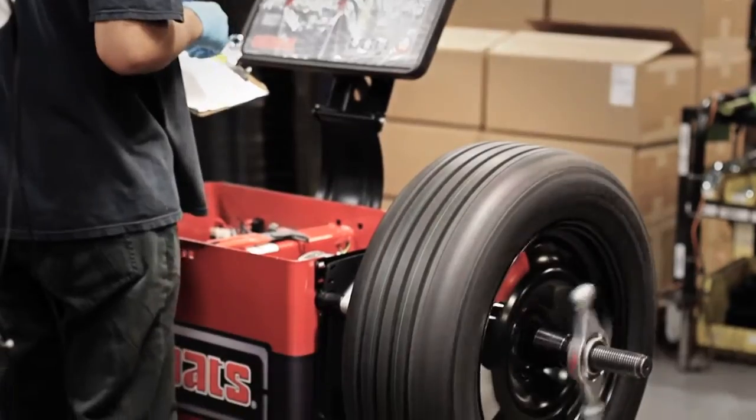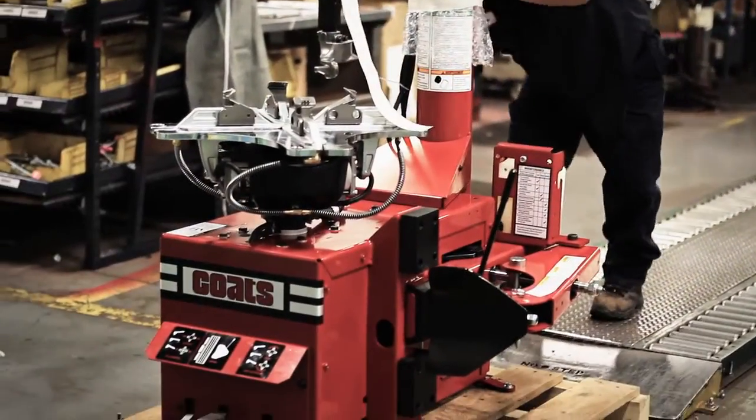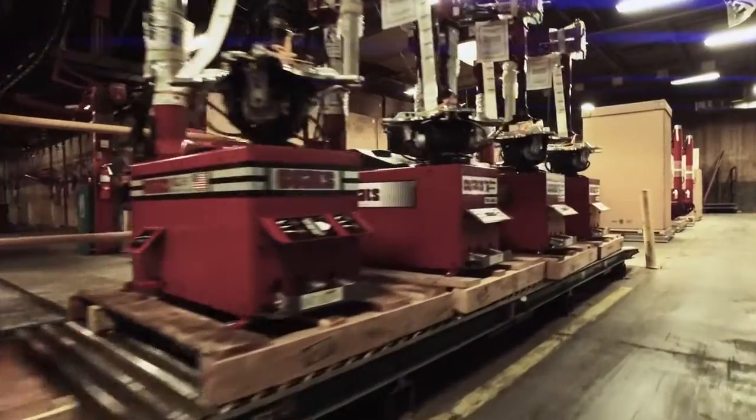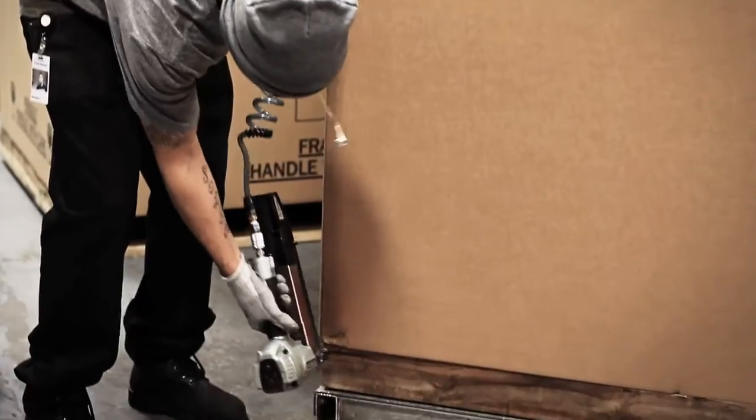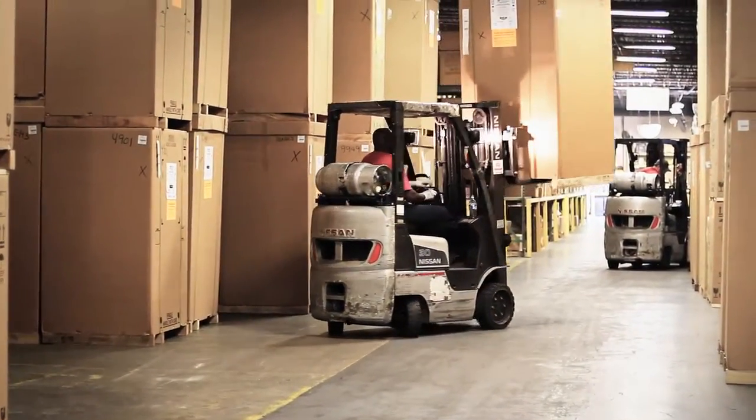Completely assembled machines are then moved to packout for shipment preparation. Completed machines are secured and packed with the appropriate accessories. The completed machines are stored in the warehouse for shipping.